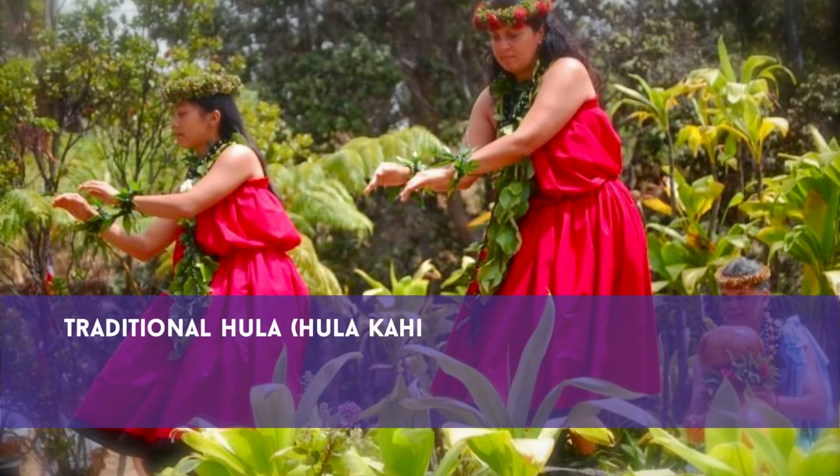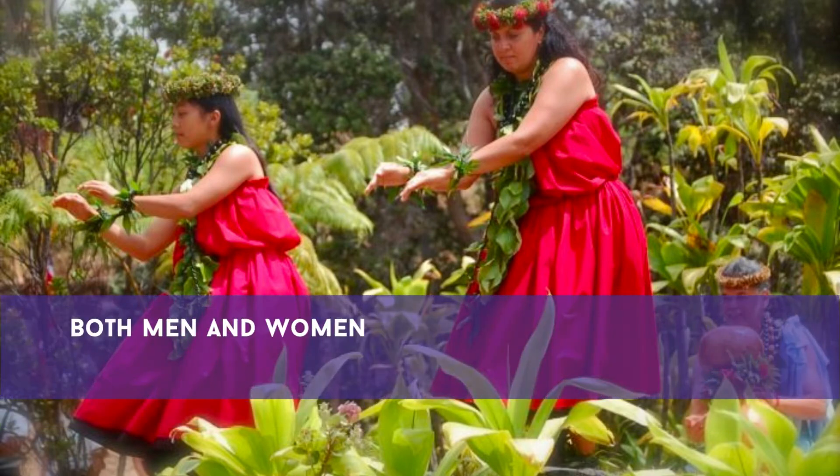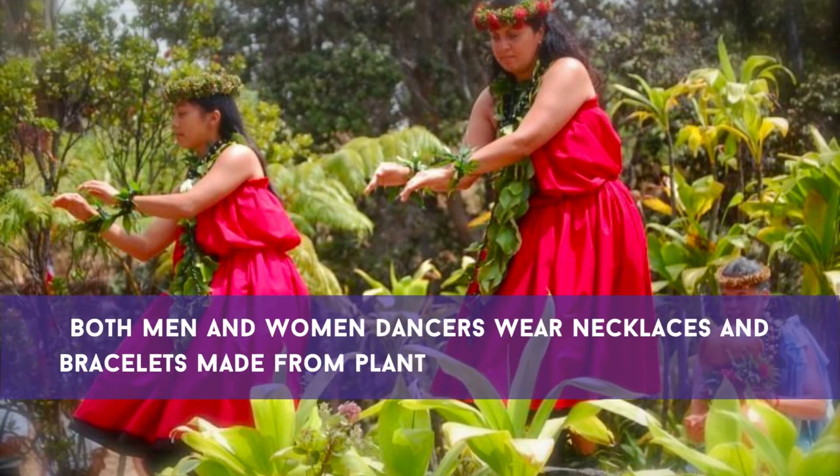Traditional hula kahiko dance wear includes a pa'o, a wrapped skirt for women, and malo, a loincloth for men. Both men and women dancers wear necklaces and bracelets made from plants, shells, and animal teeth.